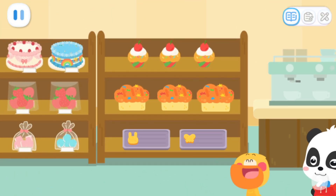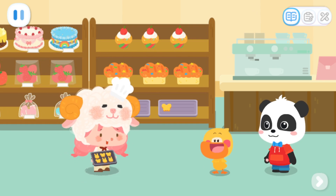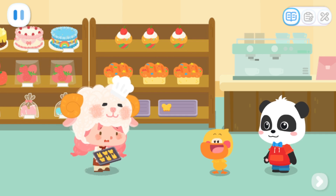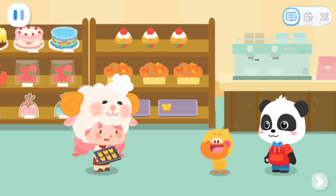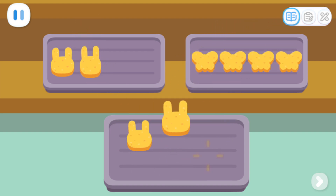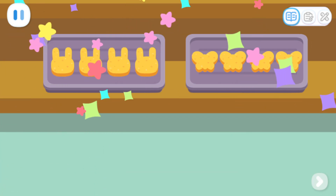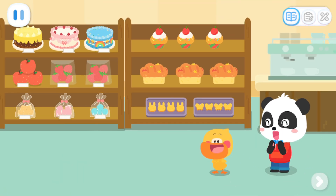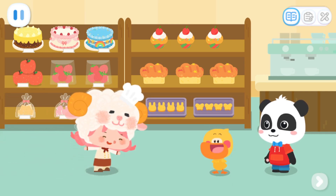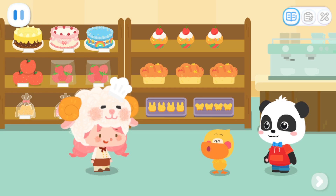Wow! Rainbow popping candy bread! Quacky, you're just in time! I'm so busy! Can you help me put these cookies on the plates? No problem! Can you help Quacky to sort the cookies by shape? Great! They're all put away! Yeah! Thank you for sorting the cookies! You're welcome, Miss Sheep!